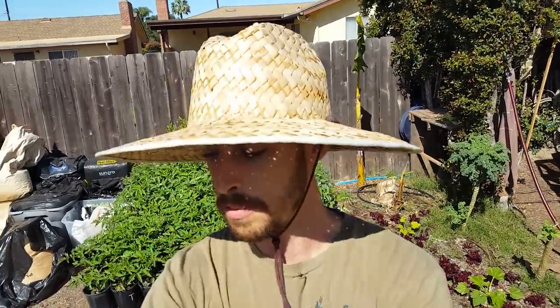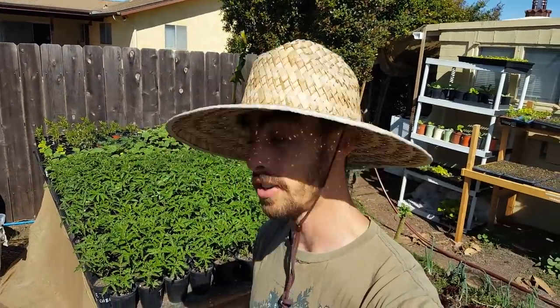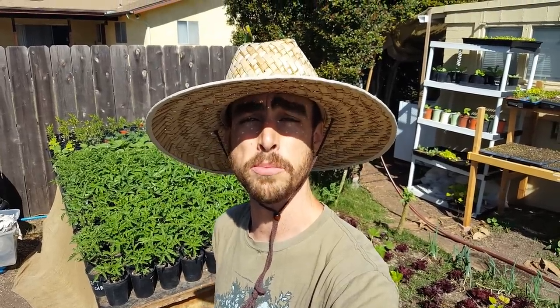Welcome back to another Nature's Always Right episode. Today is a super exciting day because we are going to be planting all the tomatoes and cucumbers and all the summer crops this weekend. I'm going to be showing you my strategies for trellising, planting depth, planting spacing, and all the strategies I'll be using this summer — doing a lot of new stuff and more experimentation.